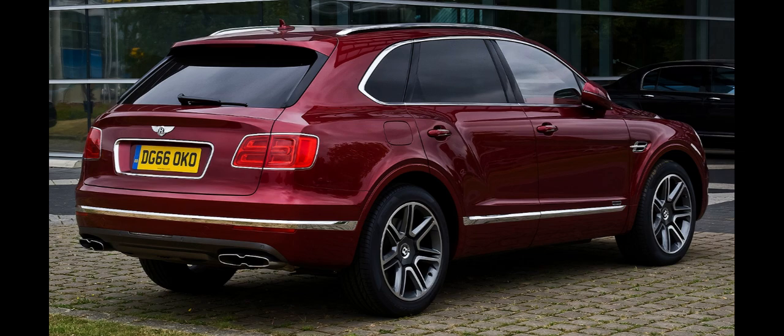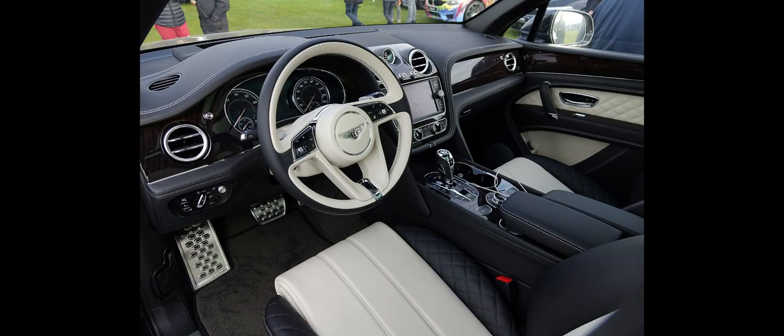The audio system is a 790 W 12-speaker stereo, with an optional Naeem system that has 1,780 W and 20 speakers.